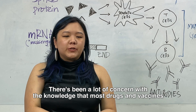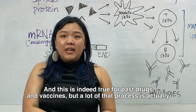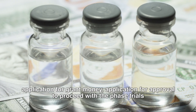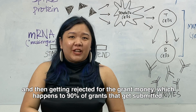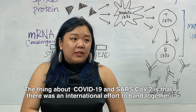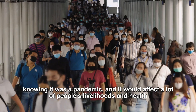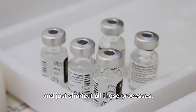There's been a lot of concern with the knowledge that most drugs and vaccines will take 10 years to be developed, and this is indeed true for past drugs and vaccines, but a lot of that process is actually application for grant money, application for approval to proceed with the phased trials, and then getting rejected for the grant money, which happens to 90% of the grants that get submitted. The thing about COVID-19 and SARS-CoV-2 is that there was an international effort to band together, knowing it was a pandemic and it would affect a lot of people's livelihoods and health, and just shortcut all those processes.